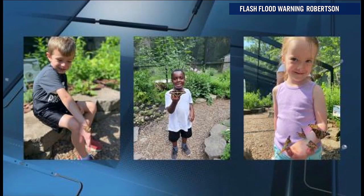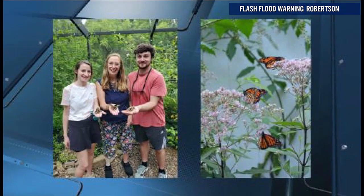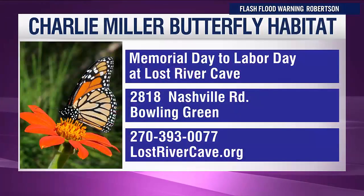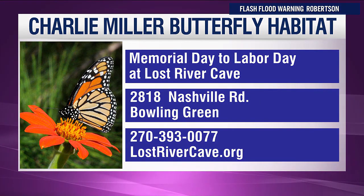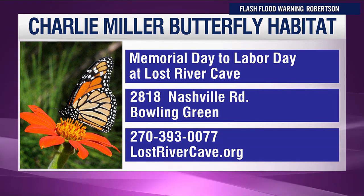When do you open? Our first day with butterflies will be May 23rd, so if you make your donation before then you get the best pick of all those butterfly releases still to come. To make a donation go to lostrivercave.org/butterfly. You can visit the Charlie Miller Butterfly Habitat — opening date May 23rd at Lost River Cave. For more information call 393-0077 or go to lostrivercave.org.